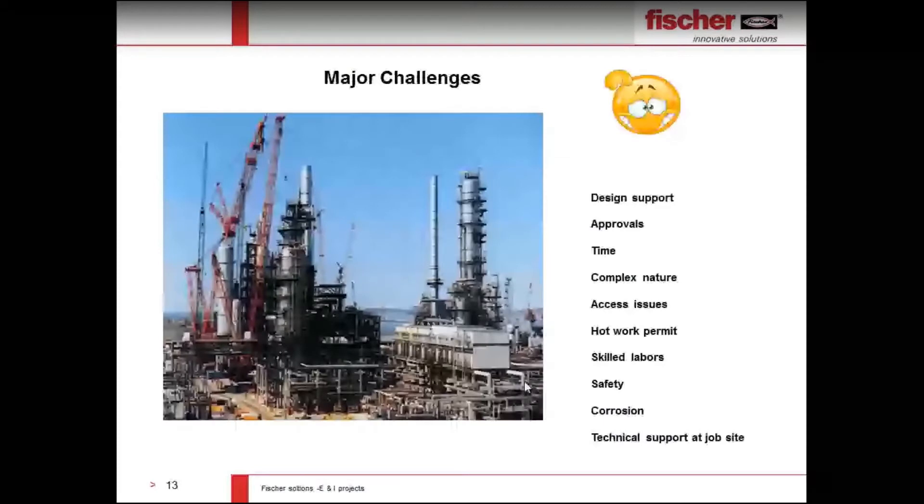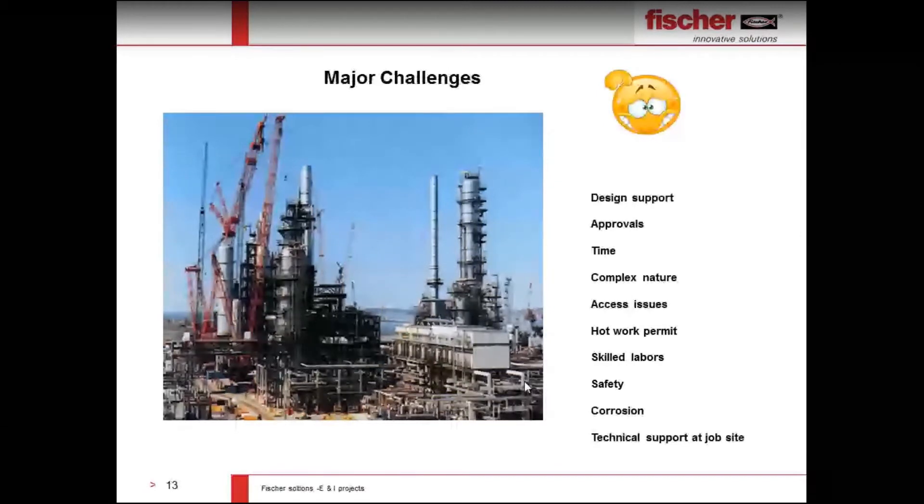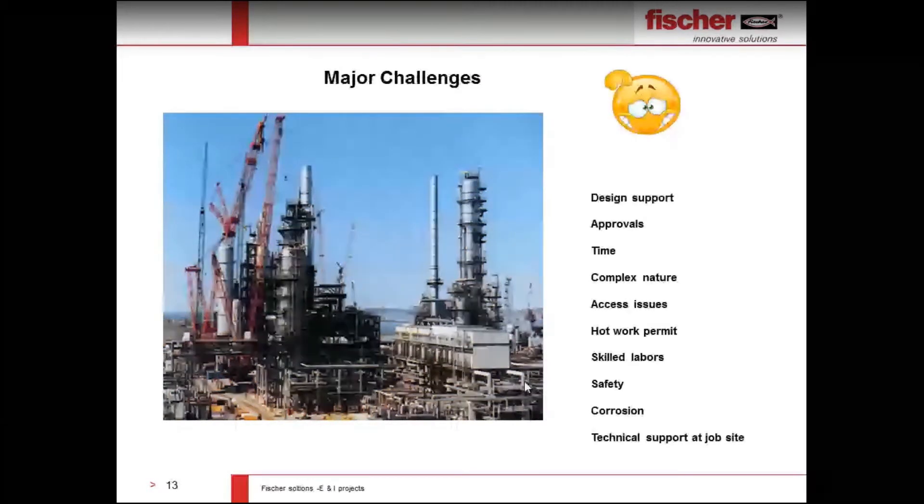Major challenges in energy and industry projects include design support for all support systems — MEP, mechanical, electrical, plumbing, firefighting, and instrumentation. Customers face challenges in getting approvals from clients. These are mostly fast-track projects that need to finish in a short time, with complex support system requirements. Access issues and hot work permits — welding, grinding, cutting — are very difficult to obtain, especially in oil and gas projects. Skilled labor shortages, safety, corrosion issues, and technical support at the job site are also major challenges. Fischer provides complete solutions for all of these.